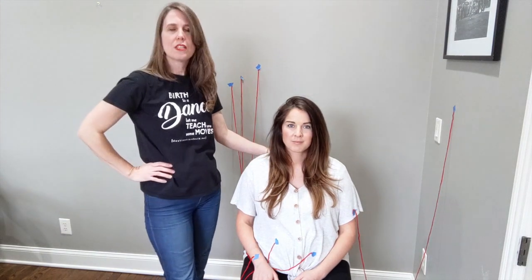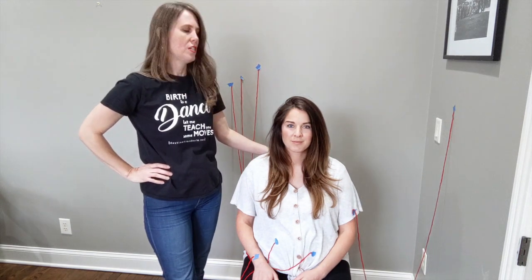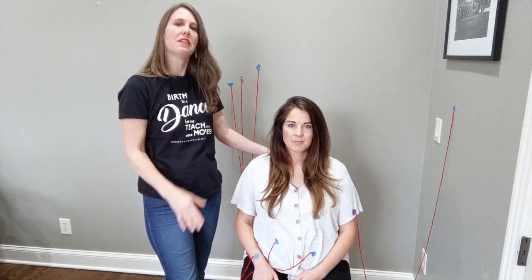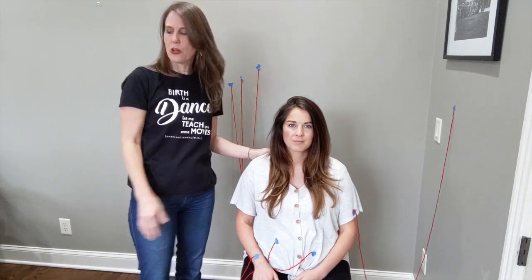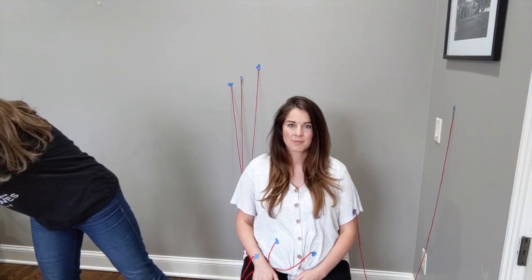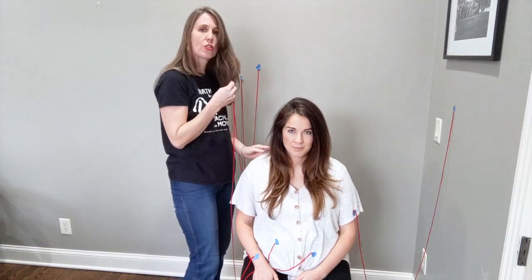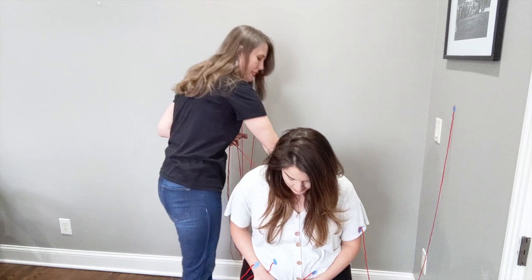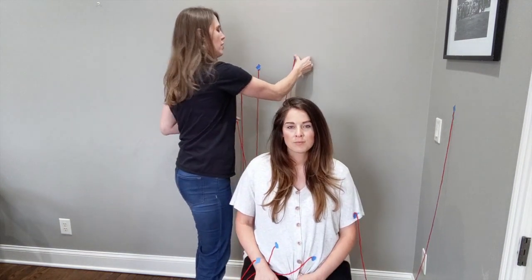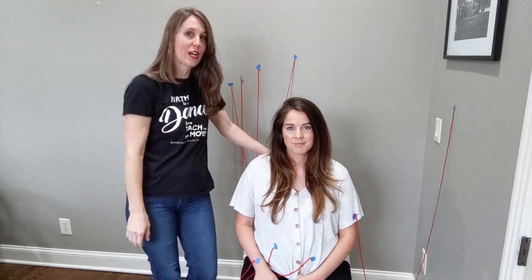Let's say now this mom would like to possibly get an epidural — maybe that's her plan for pain management. The anesthesiologist will come in, and the epidural is placed with her leaning forward; it goes in her back right there and connects to another machine again. So another wire. See the octopus that we are creating here.